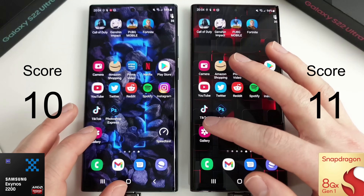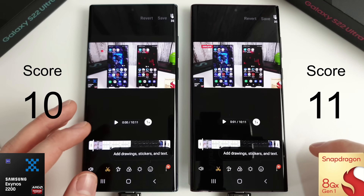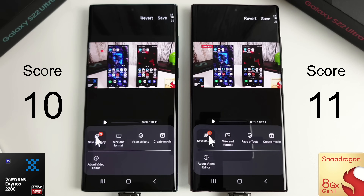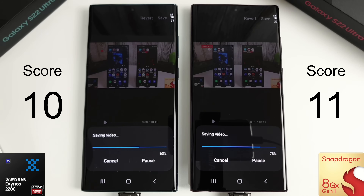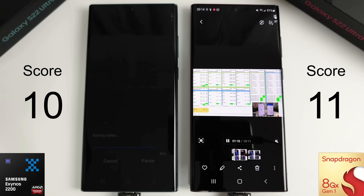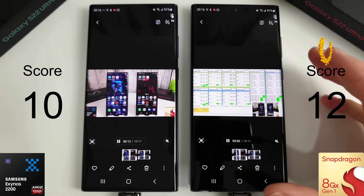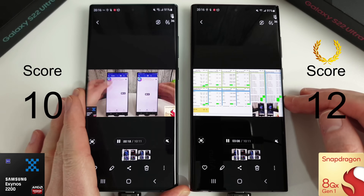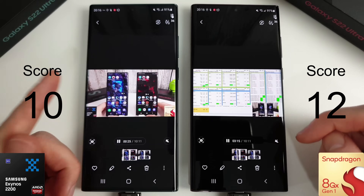We're going to move on to the video editing test now. We'll edit a video, apply a warm filter, save a copy, and see how long it takes the phones to encode it — clicking at the exact same time. There's a huge difference in the encoding: the Snapdragon finished nearly three minutes quicker, which is really disappointing from the Exynos. It didn't overheat — both were at a similar temperature of around 36 degrees — but the encoding speed from the 2200 was really disappointing.